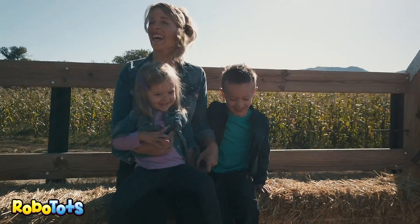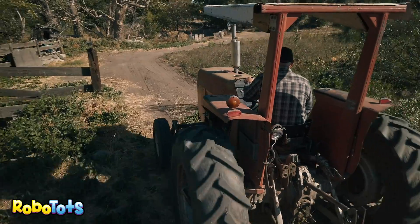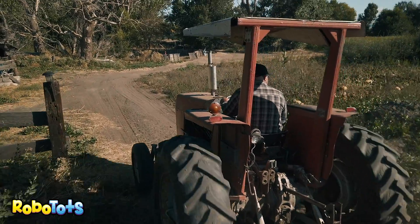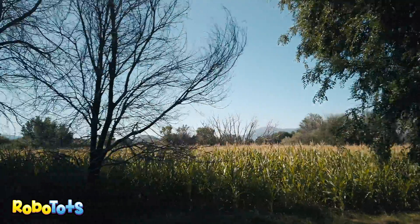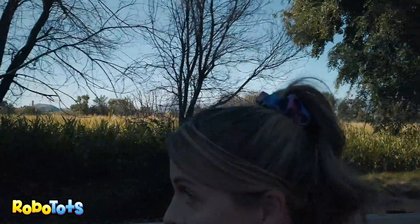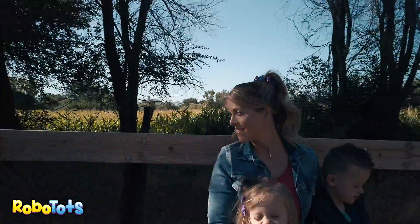This is super fun. And bumpy. Hold on tight. Farmers use tractors to plow fields and plant crops. They also use tractors for hauling equipment around the farm, like this hayride.